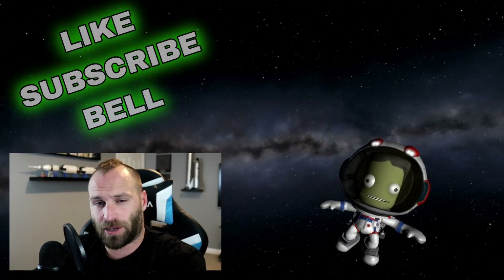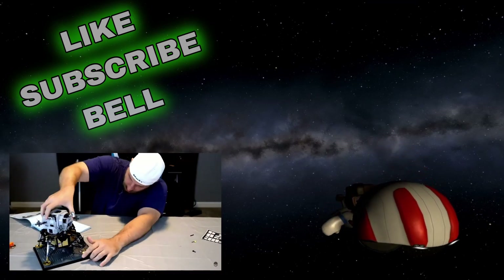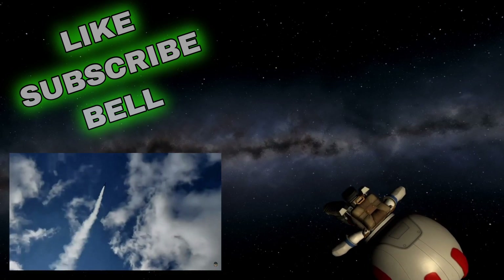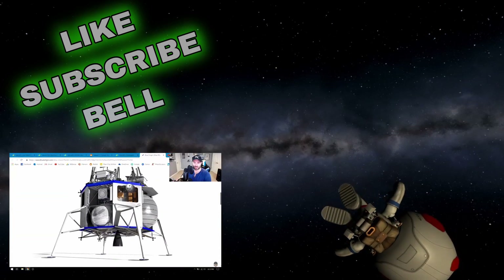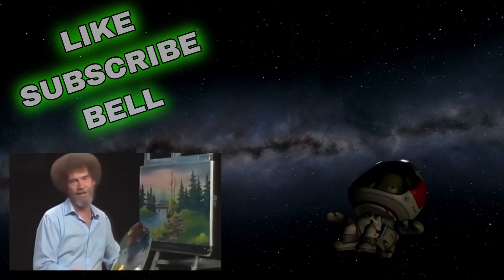These SpaceX in the News episodes are made possible by the generous donations of my Patreon members. If you would like to see even more SpaceX-centric content, consider becoming a Patreon yourself — even a dollar a month will get you access to exclusive videos not available here on YouTube. There's a link in the description. God bless, my friend.